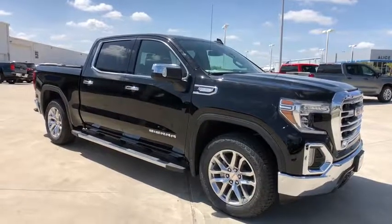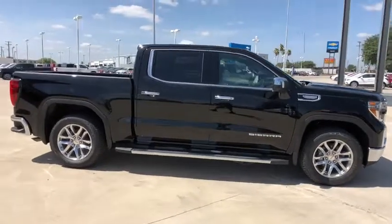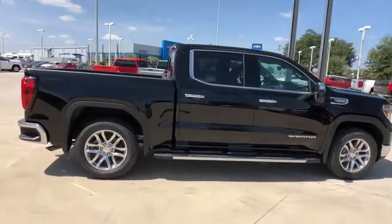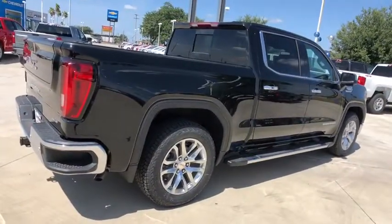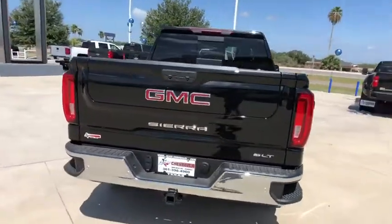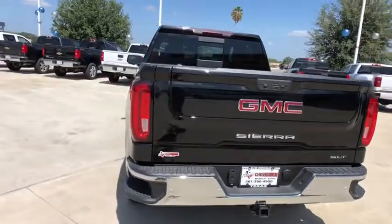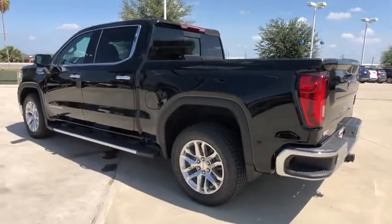Stop by and take a look at the 2019 GMC Sierra 1500. The Sierra 1500 offers a five-star frontal and side crash test rating, and a combination of mechanics and aerodynamics that give it better conventional V8 fuel economy than any competitor. Sierra 1500 now comes with an automatic transmission that combines high-max hauling capability with precise control.